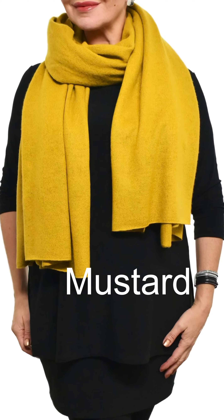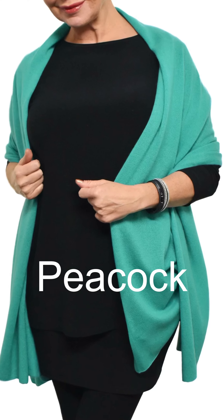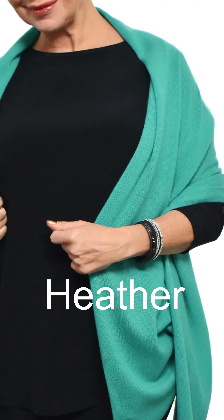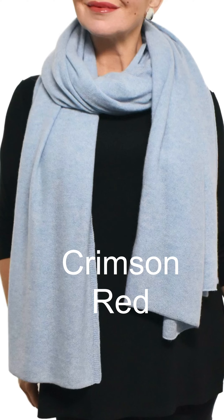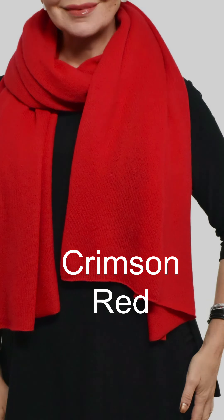All of our cashmere in these fabulous new colors is available at shepherdsfashions.com. If you'd like to send one as a gift or even receive one yourself, don't forget to drop a hint. They are the absolute gift of luxury.